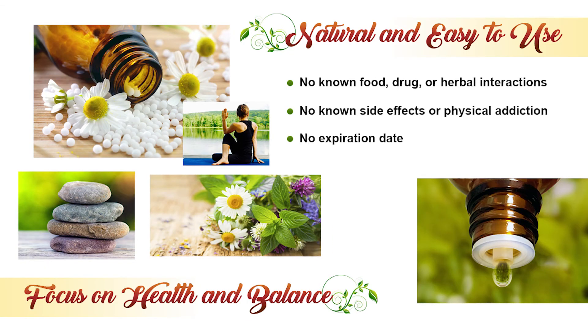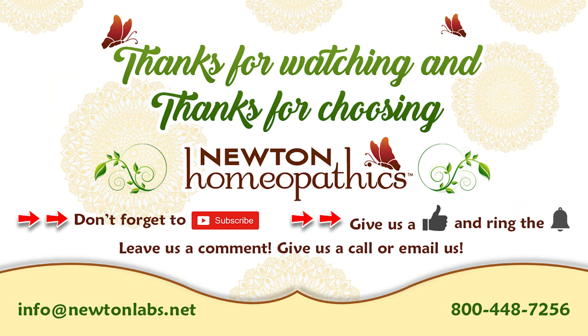Newton liquids and pellets are natural, safe, and easy to use. Thank you for choosing Newton Homeopathics.